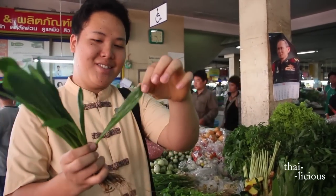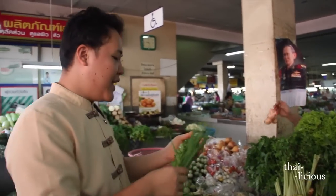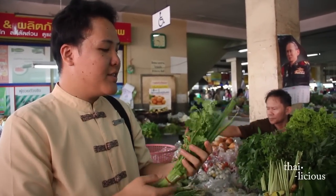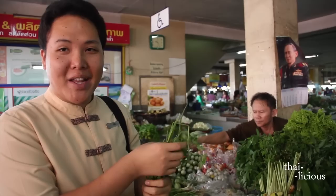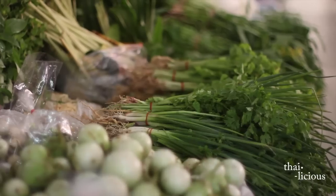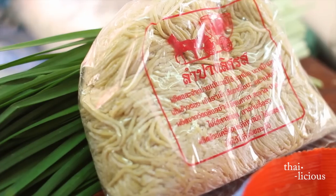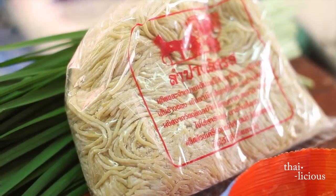Next, we also use cilantro and spring onion for garnish — cut them together and put them in. The last ingredient is egg noodles, which we use for cooking in the Khao Soi. These egg noodles are made from egg and rice flour. Some ingredients are similar to pasta, just with a different texture and different ingredients.